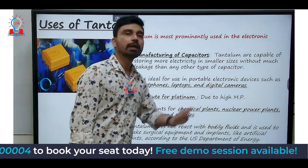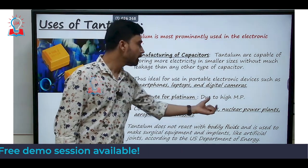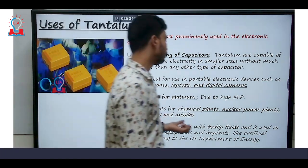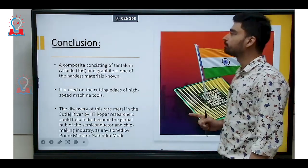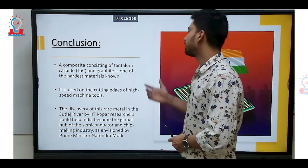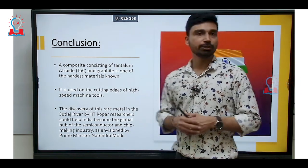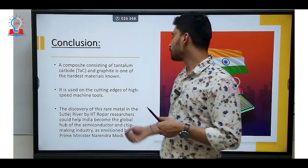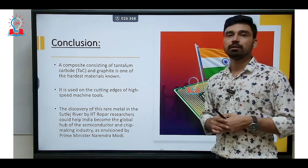Tantalum can also be used as a component in chemical plants, nuclear power plants, aeroplanes, and missiles. According to the US Department of Energy, tantalum does not react with bodily fluids and is used to make surgical equipment and implants such as artificial joints. In addition, a composite of tantalum carbide and graphite is one of the hardest materials known, used in the cutting edges of high-speed machine tools. The discovery of this rare metal by IIT Ropar researchers in the Sutlej river could help India become a global hub for the semiconductor and chip-making industry, as envisioned by Prime Minister Narendra Modi.